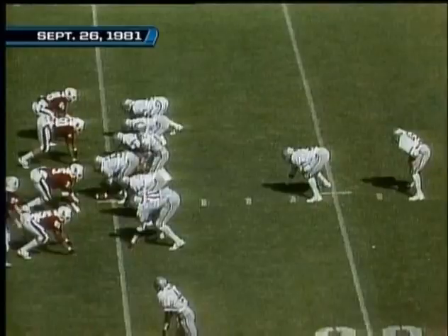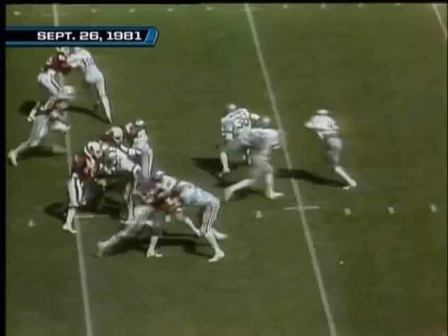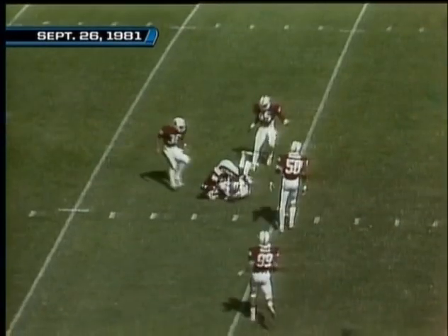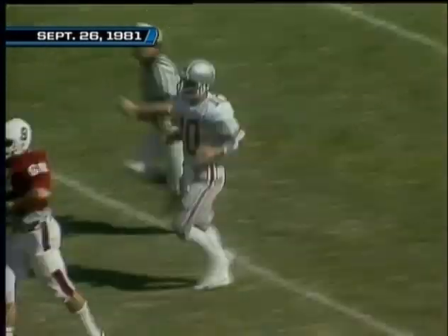Third down and five for Ohio State — we have not seen a pass yet. Schleister goes back to throw, goes to the secondary receiver. It is complete for the first down at the 41-yard line.